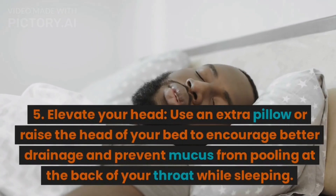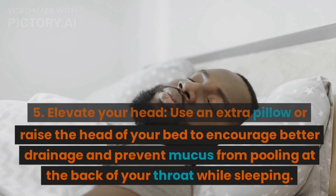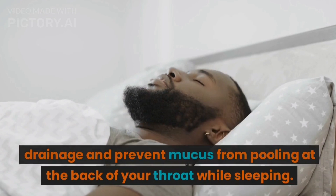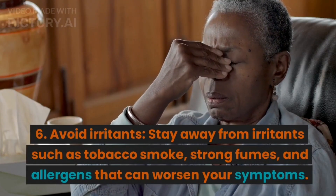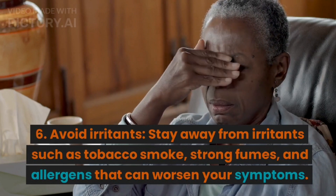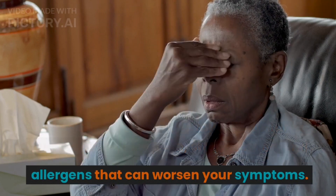5. Elevate your head. Use an extra pillow or raise the head of your bed to encourage better drainage and prevent mucus from pooling at the back of your throat while sleeping. 6. Avoid irritants. Stay away from irritants such as tobacco smoke, strong fumes, and allergens that can worsen your symptoms.